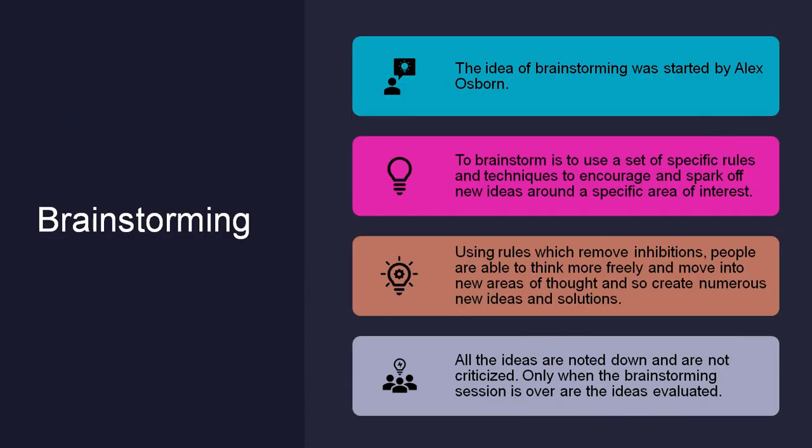We will start with brainstorming. The idea of brainstorming started when Alex Osborne, an advertisement executive, was frustrated with the poor creative output he was receiving from his employees. He realized that brainstorming in a group is much more powerful and efficient than ideating independently. To brainstorm is to use a set of specific rules and techniques to encourage and spark off new ideas around a specific area of interest. Using rules which remove inhibitions, people are able to think more freely, move into new areas of thought, and create new ideas and solutions.